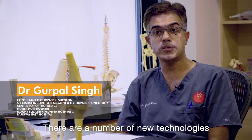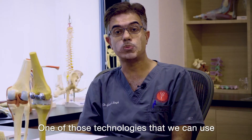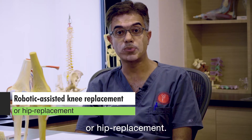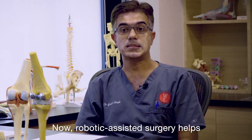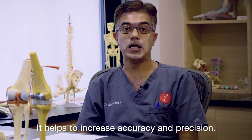There are a number of new technologies available to us today. One of those technologies is robotic-assisted knee replacement or hip replacement. Robotic-assisted surgery helps to increase the accuracy and precision of the surgery.